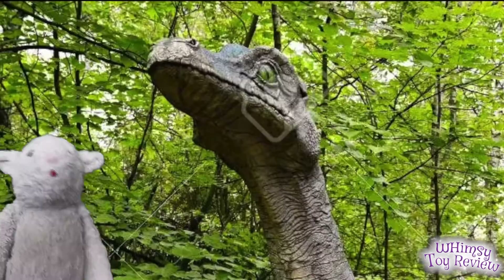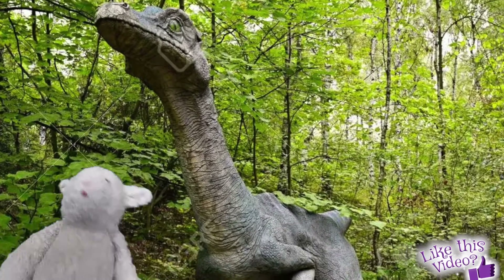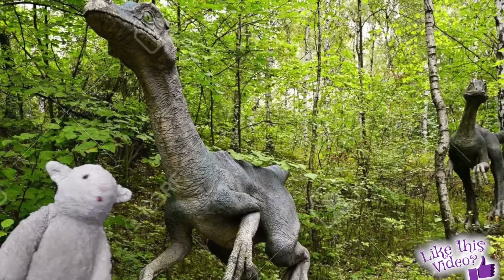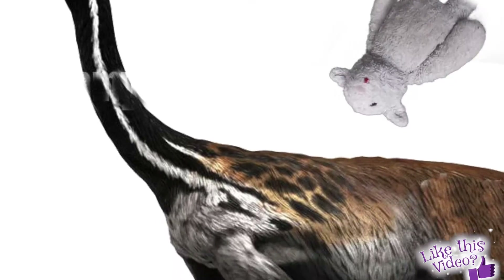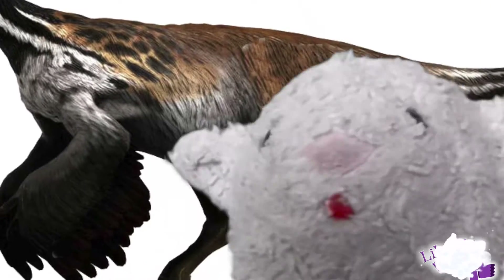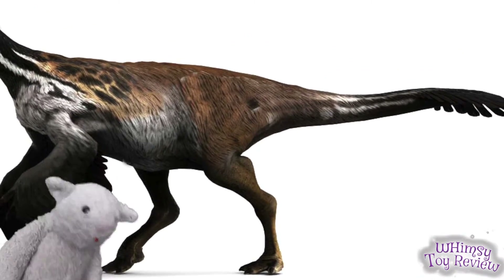Ornithomimus, whose name means 'like a bird,' was a tiny dinosaur compared to most of the others we know about. It was only about 12 feet long with long thin legs and a long thin neck. While it did not have wings and couldn't fly, there is evidence it may have been covered with feathers. It had hollow bones, which meant it was pretty light and was able to run at high speeds, possibly reaching over 40 miles per hour.